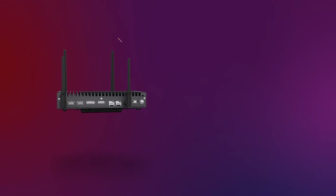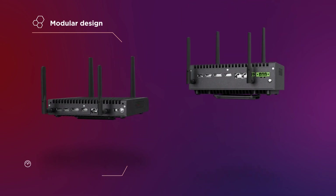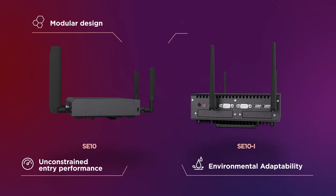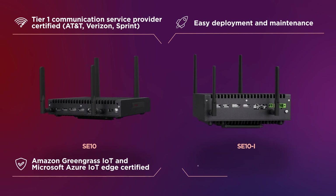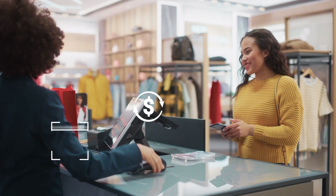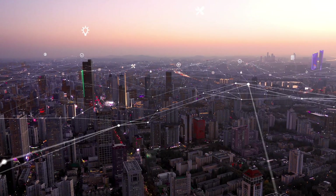Powered by the latest Intel processors, Lenovo's ThinkEdge SE10 and SE10i Edge clients capture analog and digital data at the edge, with unconstrained entry on performance and scalability, whether you deploy one or 1,000 devices.